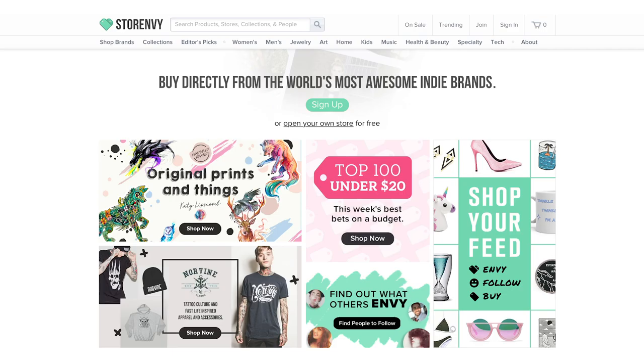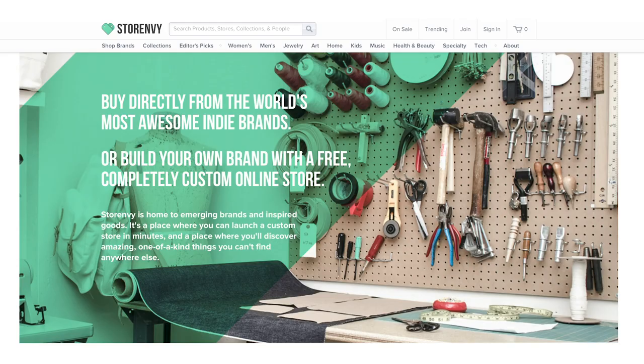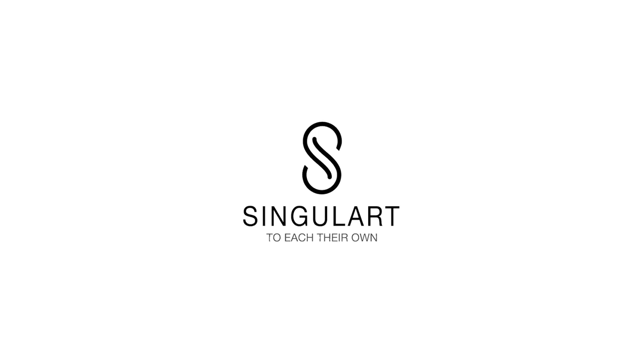Number seventeen: Storenvy. Founded in 2010 in New York, Storenvy is an e-commerce platform that combines an online store builder with a social marketplace. It has over 65,000 brands and millions of products listed — like a free version of Etsy. I like their social marketplace positioning; I haven't seen anyone else position themselves that way. If your art has an environmental or social aspect, Storenvy could be a fairly good choice.